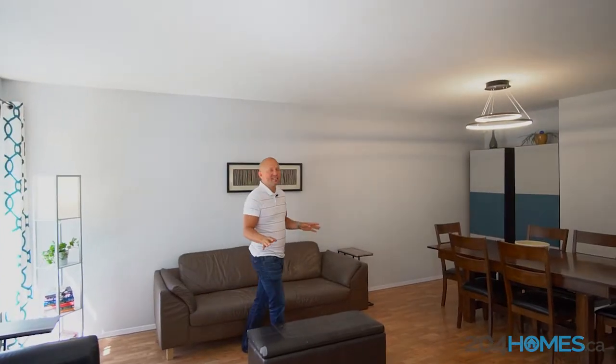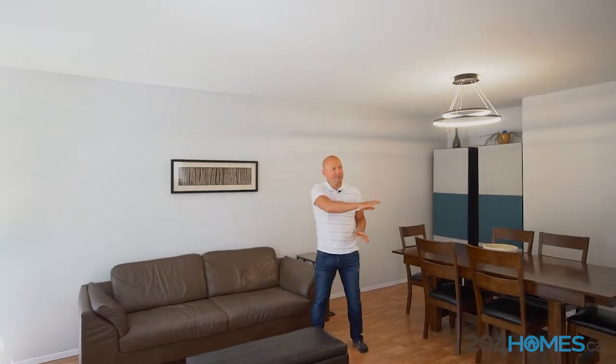With so much natural light and such an open layout, you'll love this living room, dining room, kitchen flow.